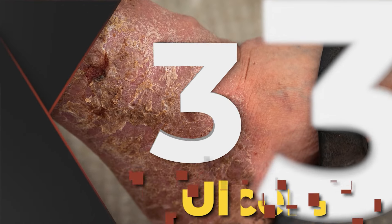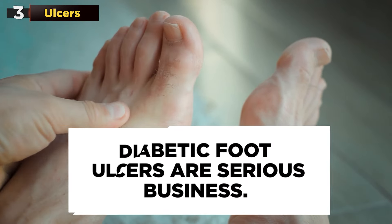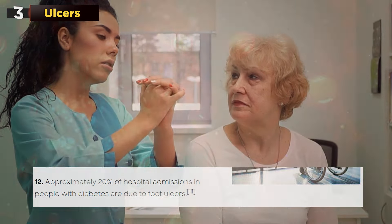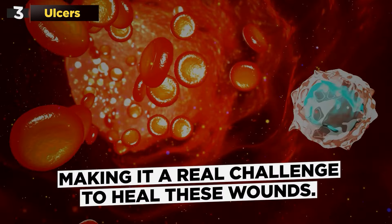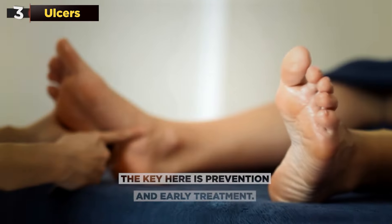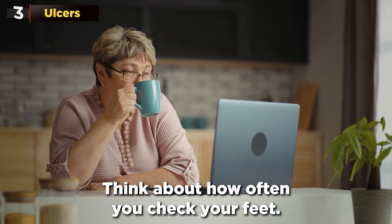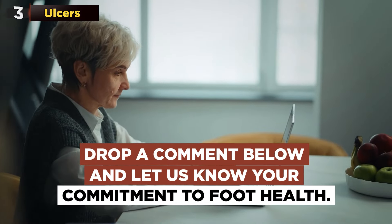Advancing to number 3 on our list: Ulcers. When we talk about ulcers in the context of diabetes, we're not talking about a minor scrape or cut. Diabetic foot ulcers are serious — these are open sores or wounds that typically develop on the bottom of the foot, and a significant number of hospital admissions among people with diabetes are due to foot ulcers. Diabetes can slow down the healing process and reduce blood flow to the feet, making these wounds very difficult to heal, and they can easily become gateways to infections. The key is prevention and early treatment. Think about how often you check your feet — if you have diabetes, are you doing enough to spot the early signs of a foot ulcer?